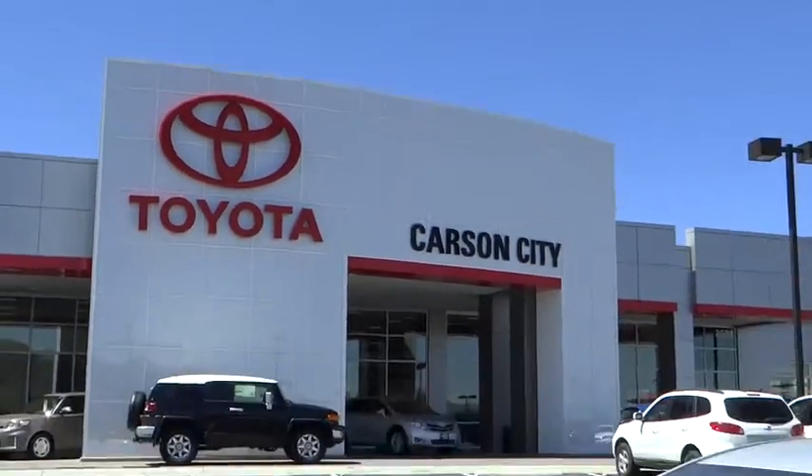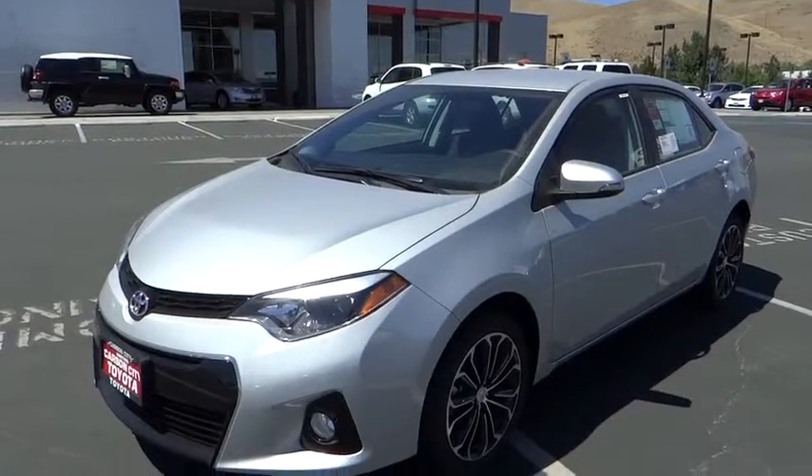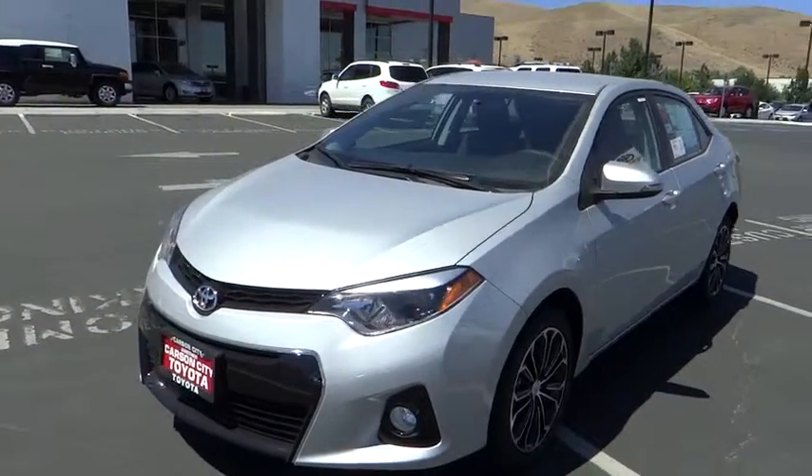The 2014 Corolla. The Corolla is still a great option for those who want dependability, comfort, and value. Here are some of this vehicle's great options.